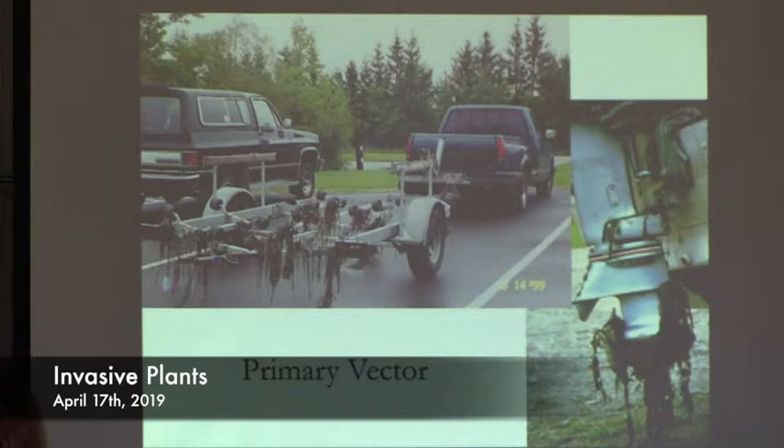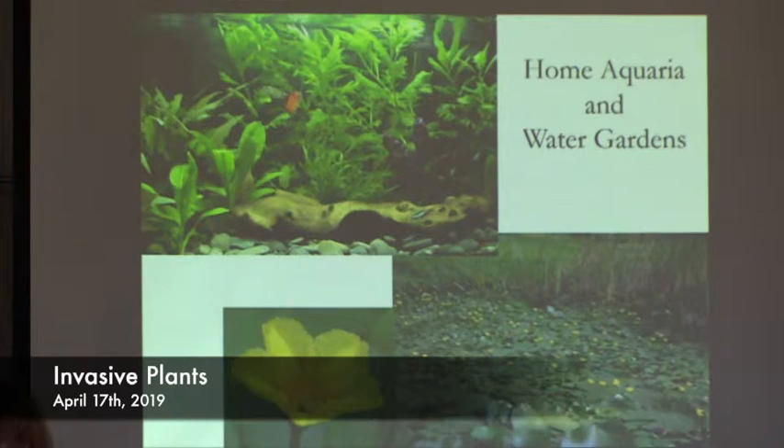Boats are moving plants around, but also home aquaria and water gardens. Sometimes people have an aquarium with real plants and when they're done, they want to free their fish — a bad idea — and the plants go with them. Some people just dump their aquariums into the nearest body of water. A lot of plants sold for home aquaria are good at growing in low light with limited nutrients, and those are the exact same things that make them excellent invaders. Many of these plants are absolutely gorgeous and were brought here as part of the water garden trade — you get them, they spread to the wetland next to you, then the lake down the road, and become a major problem.